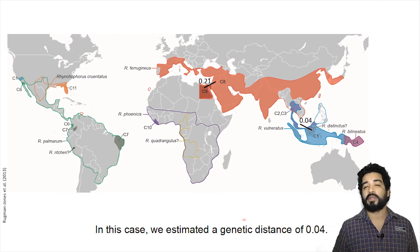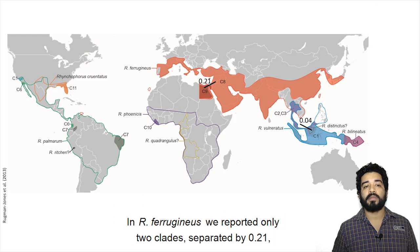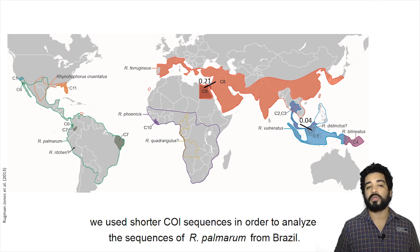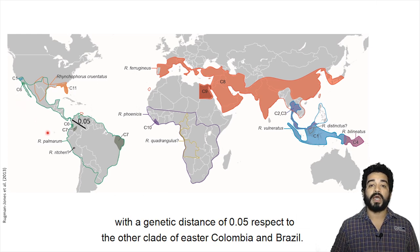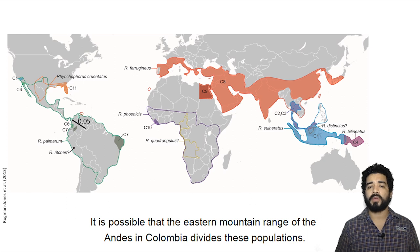In R. ferrugineus, we reported only two clades separated by 0.21, corresponding to Egypt and the rest of the distribution. This result differs from the Rudman-Johnson report because we used shorter COI sequences in order to analyze the sequences of R. palmarum from Brazil. For R. palmarum, the presence of clades is a new report. The population of western Colombia and Mexico form a clade with a genetic distance of 0.05 from the other clades of eastern Colombia and Brazil. It is possible that the Estor mountain range of the Andes in Colombia divides these populations.